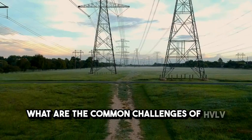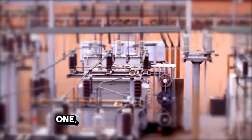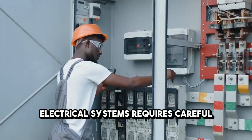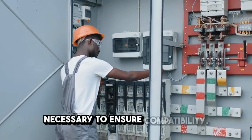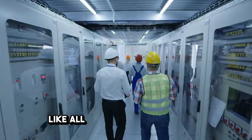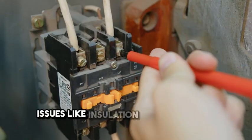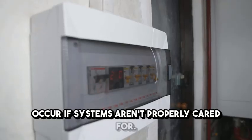What are the common challenges of HV-LV infrastructure? First, installation challenges: integrating new infrastructure with existing electrical systems requires careful planning, and upgrading older systems may be necessary to ensure compatibility. Second, maintenance: like all electrical systems, HV-LV infrastructure requires regular maintenance. Issues like insulation breakdowns or equipment failures can occur if systems aren't properly cared for.